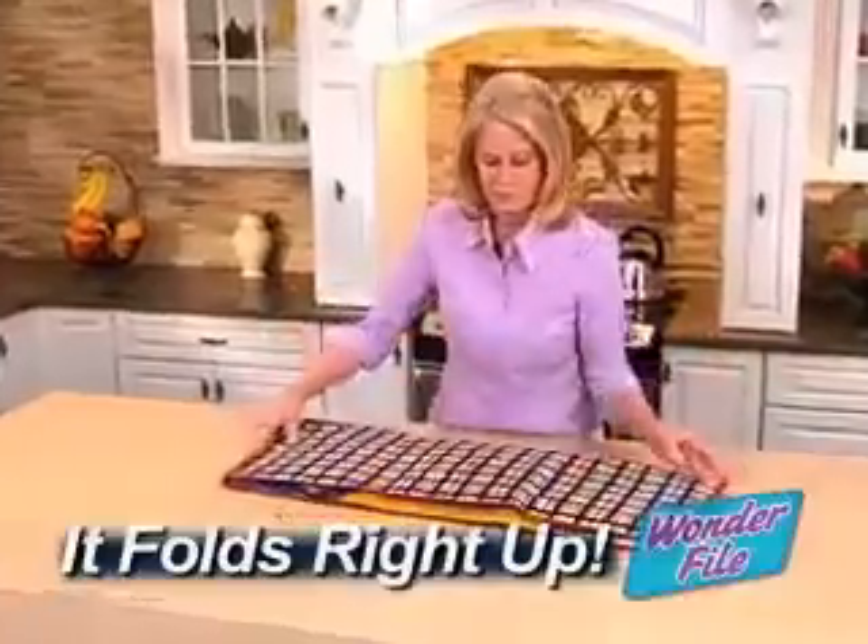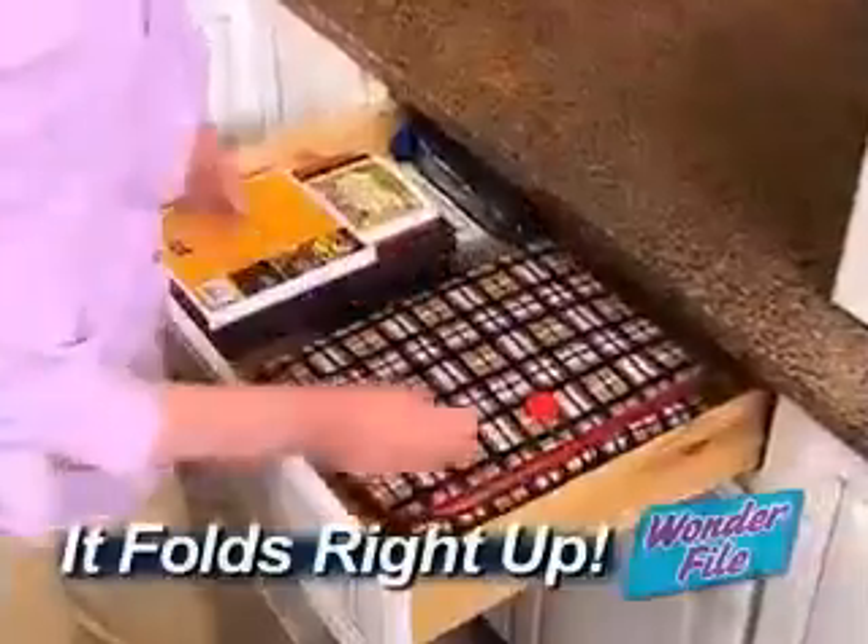Ideal for crafters, too. Because when you're done, you just fold it up and store it all right in your drawer.